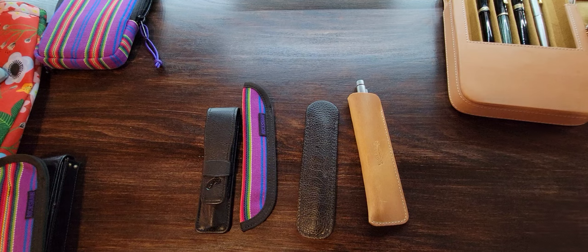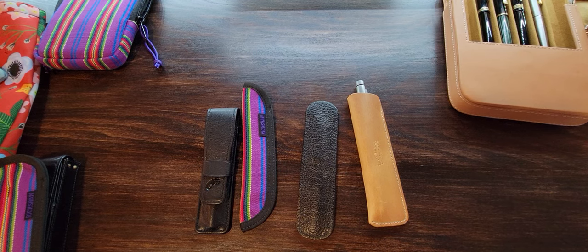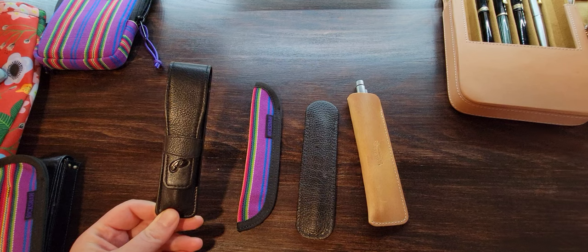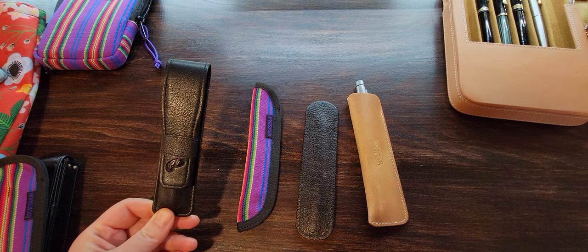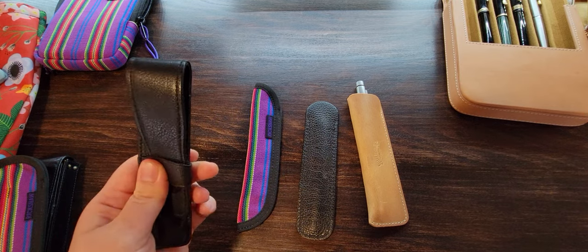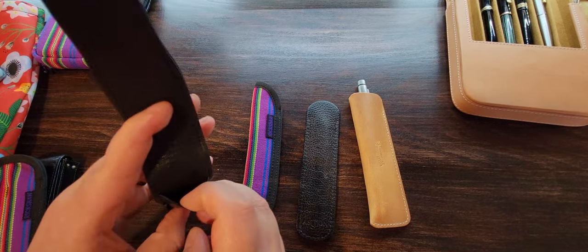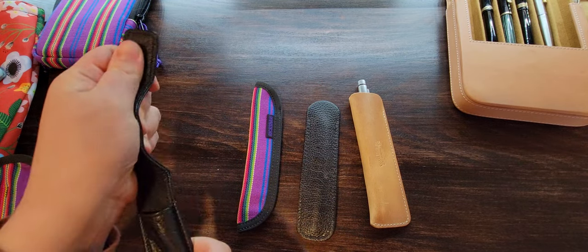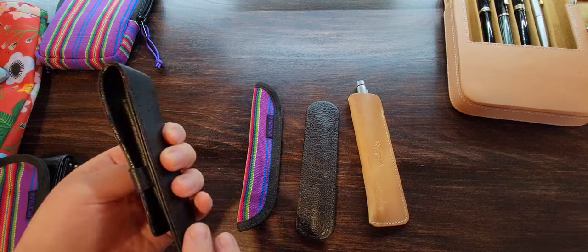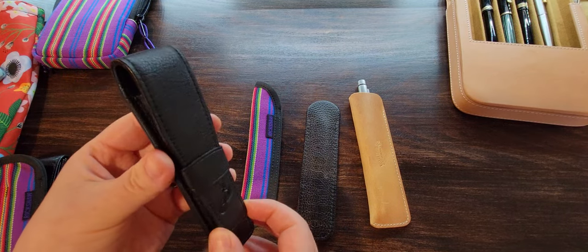Here are four various single pen sleeves that I have and I'll tell you about them and what I would strongly recommend. This is a Parker. I actually don't know where to recommend obtaining one of these because it came as a gift with purchase for me - ironically, not with a Parker. This is a very soft, malleable leather which I like, and it slips - this is how it secures - the loop slips and it fits a good size pen. This is a nice supple leather. I like the material a lot. The design for how it secures is so-so to me. I don't love it, I don't dislike it, it's just fine.